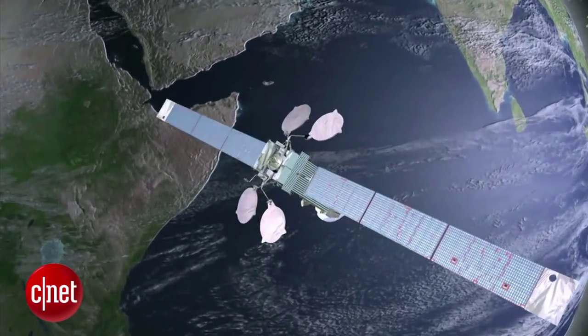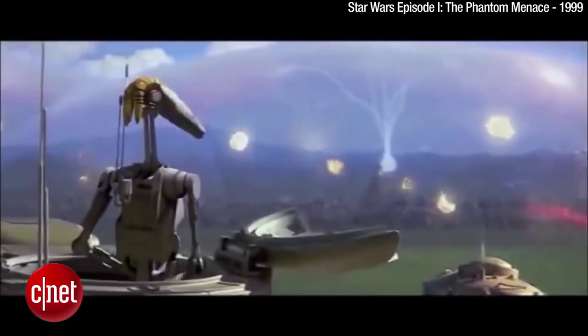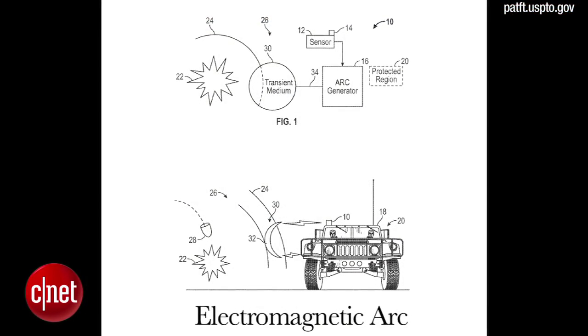The world's largest aerospace company, Boeing, has been granted a patent for a Star Wars-like force field to protect vehicles and buildings from shockwaves of nearby explosions. The design for the force field is named the Method and System for Shockwave Attenuation via Electromagnetic Arc.